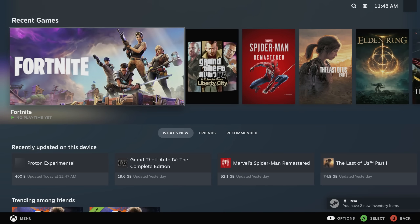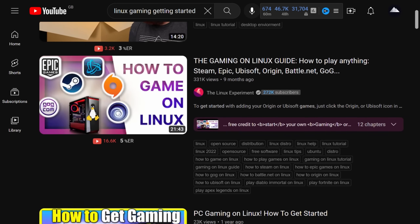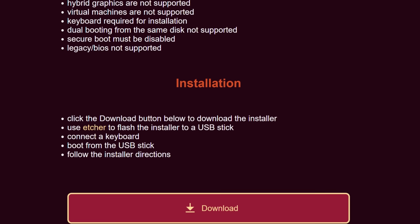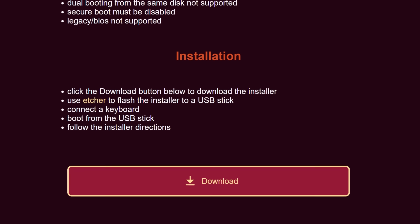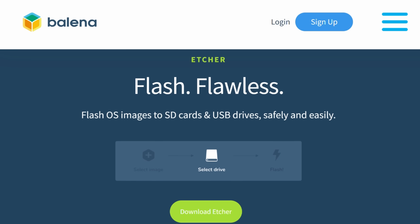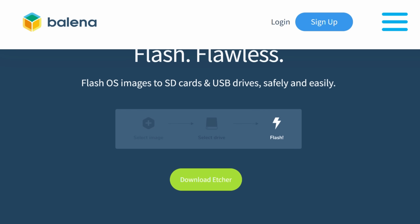I should point out, before I go any further, that I'm a complete Linux noob. What I can tell you is that despite my complete lack of knowledge, by following the instructions on the site, I was able to get Chimera OS installed with a bare minimum of fuss. All I needed was a USB stick with the Chimera installer flashed onto it using Balena Etcher, a process which took only a few minutes.